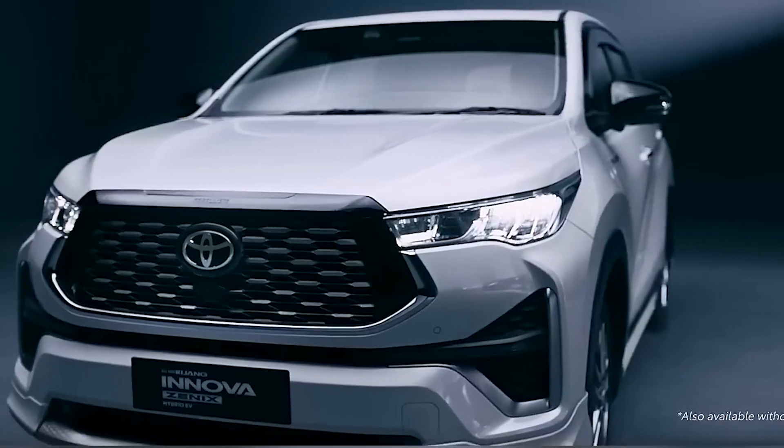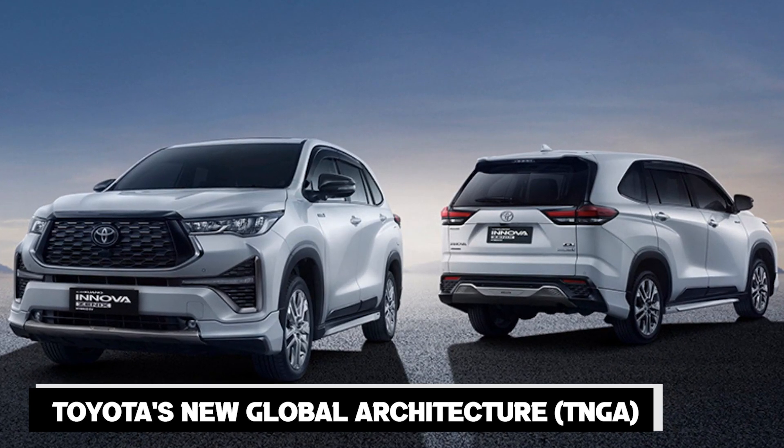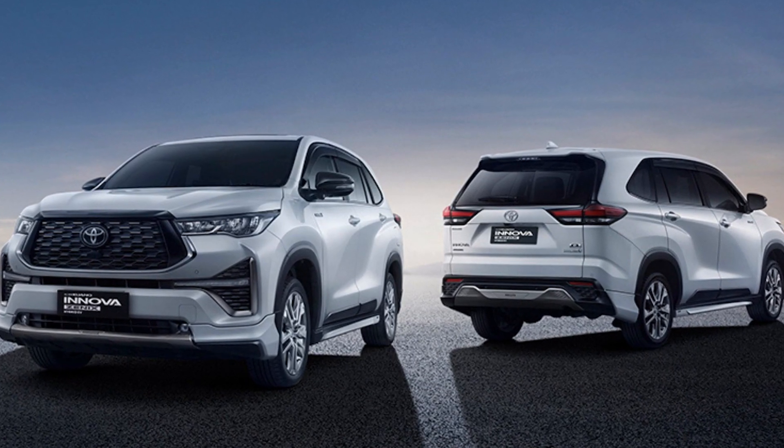The 2023 Innova has switched to the monocoque structure based on Toyota's new Global Architecture, or TNGA, specifically the GAC variant.